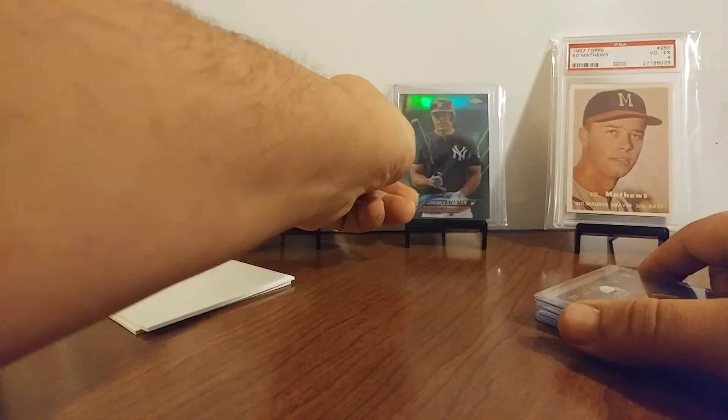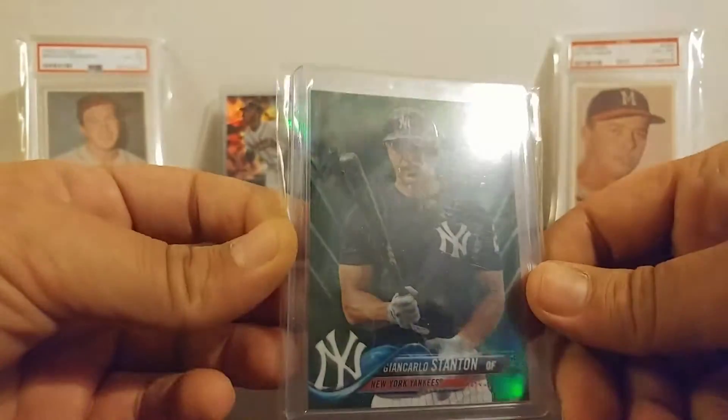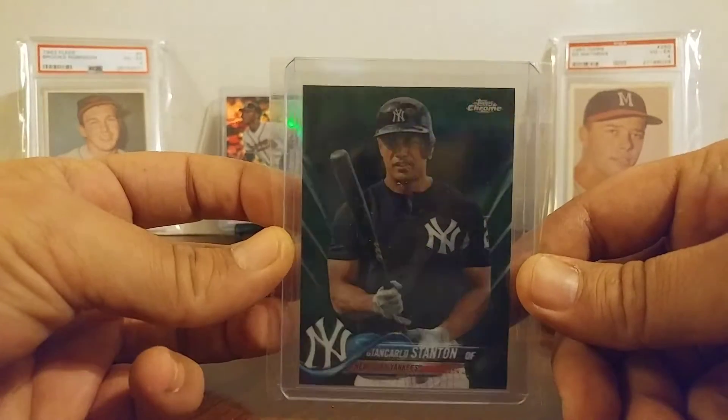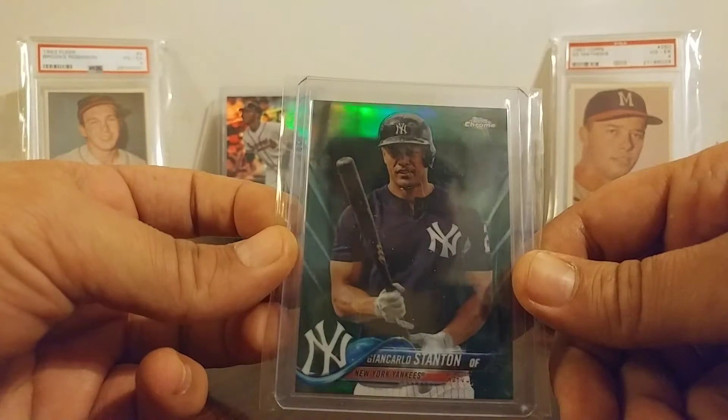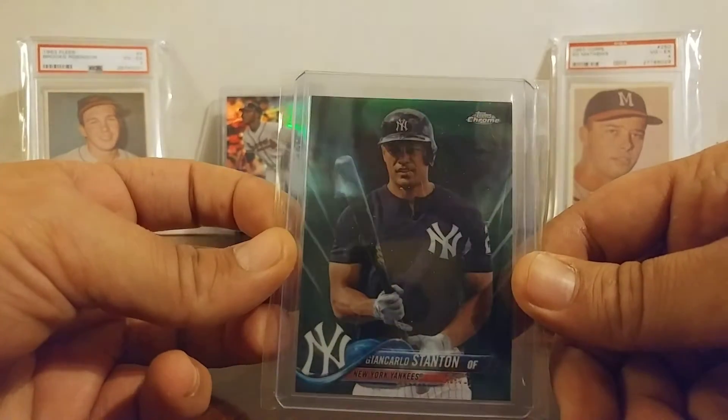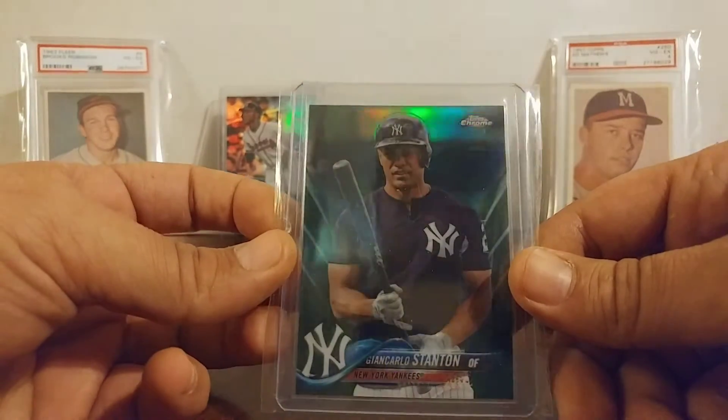Pulled this last night out of a blaster box. So it's pretty rare, from what I understand — it's the super short printed version, photo version. And it's the green refractor.